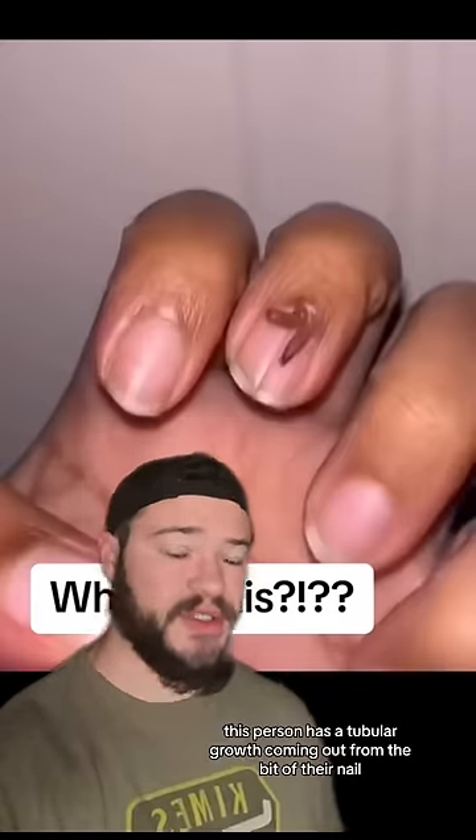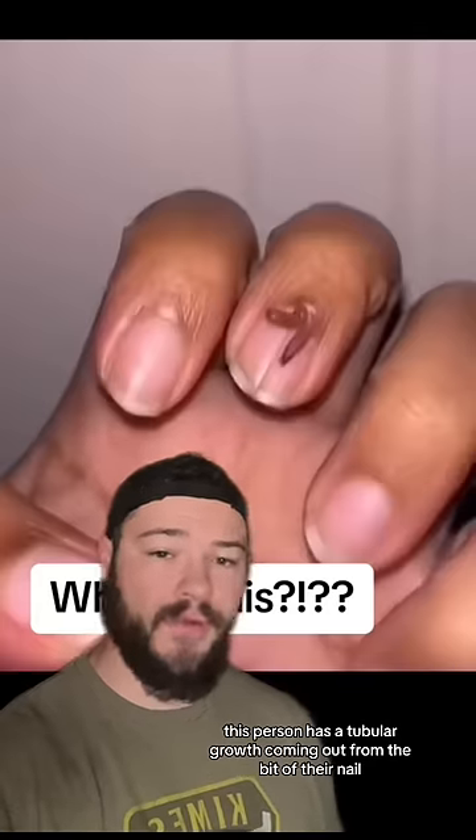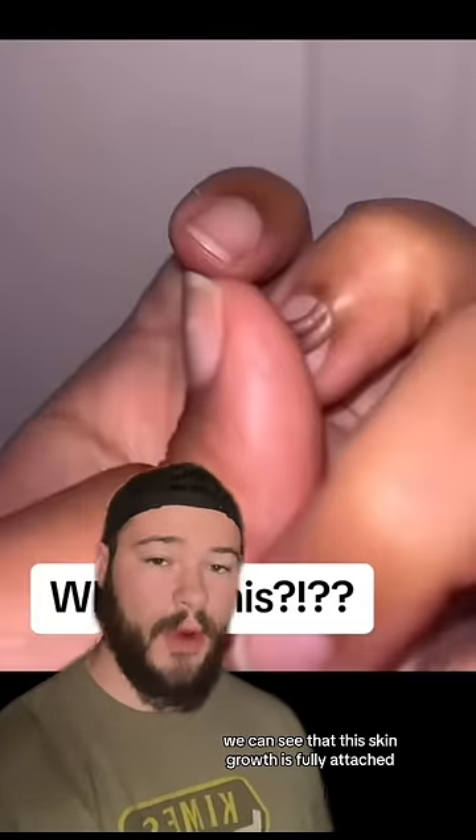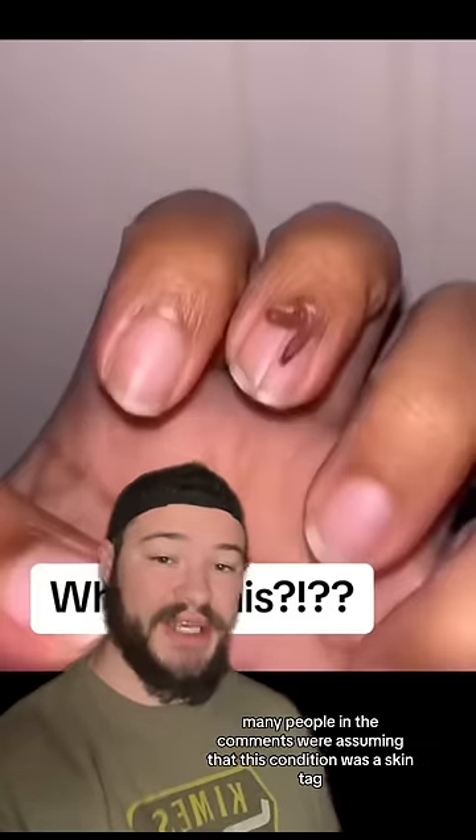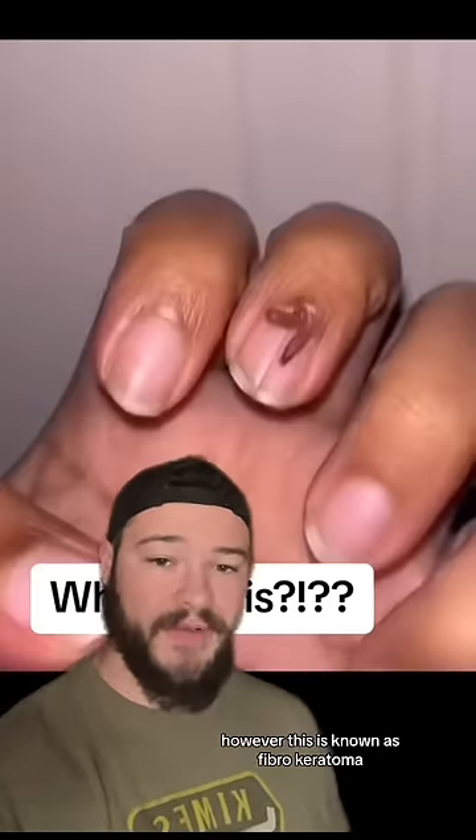As you can see from this video, this person has a tubular growth coming out from the base of their nail. After touching it and moving it, we can see that this skin growth is fully attached. Many people in the comments were assuming that this condition was a skin tag, however this is known as Fibrokeratoma.